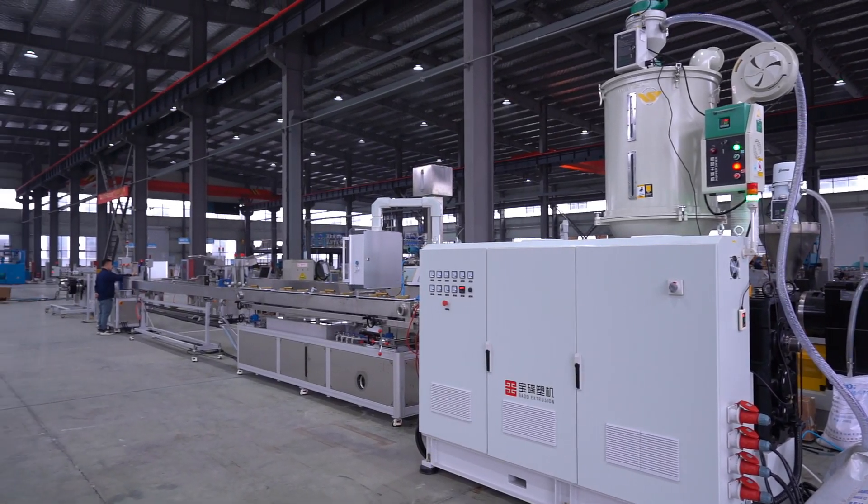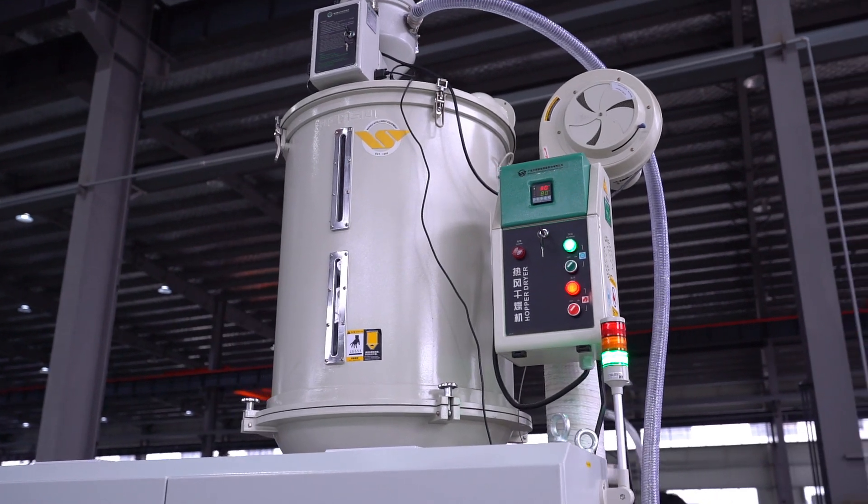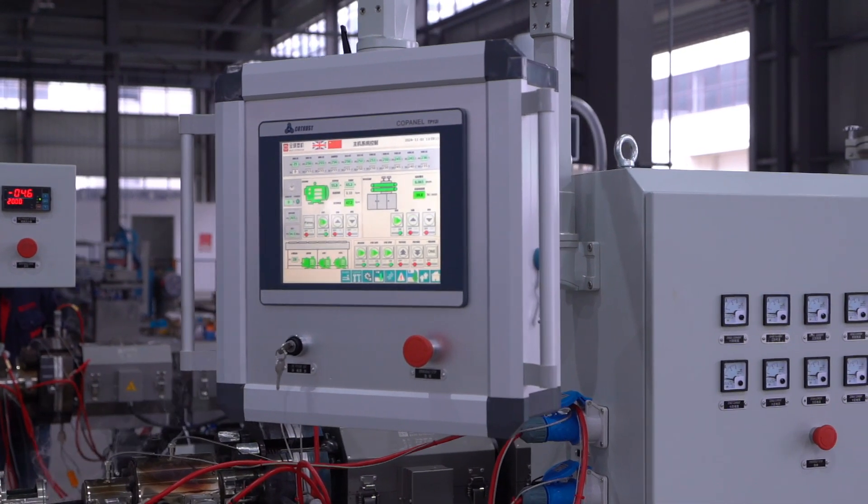In today's competitive manufacturing world, precision and efficiency are the keys to success. When you choose a reliable extrusion line, you're choosing enhanced productivity and reduced operational costs.